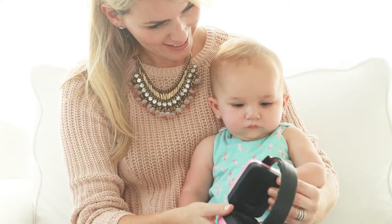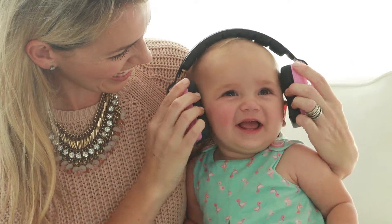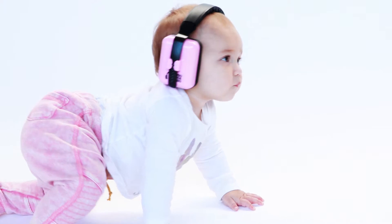Unlike other products in the market, Pro4Show Baby Earmuffs are specifically built for babies, infants, and newborns. It's the worry-free smart baby soothing solution, so bring your kids anywhere with the Pro4Show Noise Cancelling Baby Earmuffs.